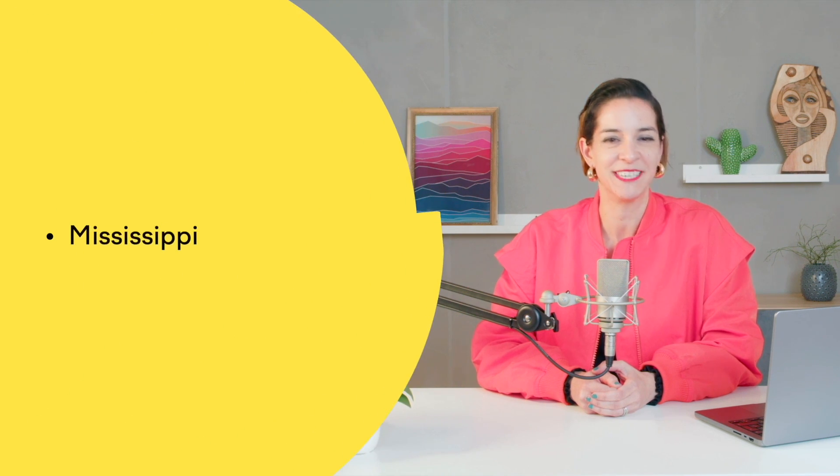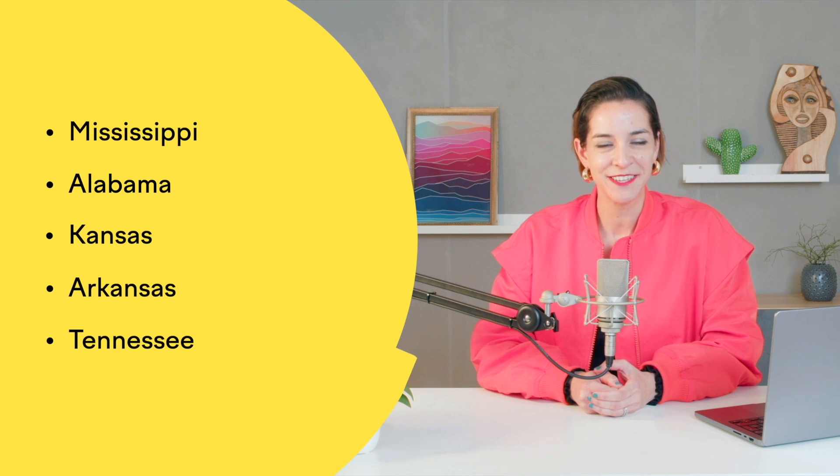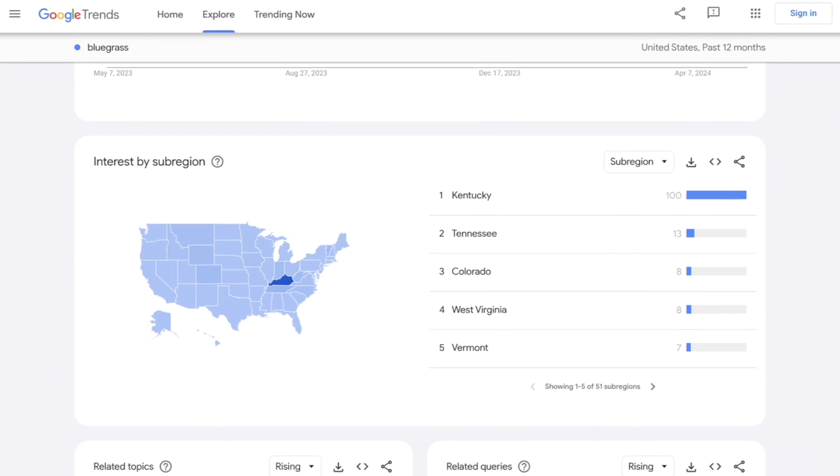So maybe you don't spend all your marketing budget during the holidays. Can you guess what five states in the US have the highest searches for vintage t-shirts? It's Mississippi, Alabama, Kansas, Arkansas, and Tennessee. So if you are running paid search ads or any kind of online advertising, maybe you spend more on these locations or you target them with specific offers.